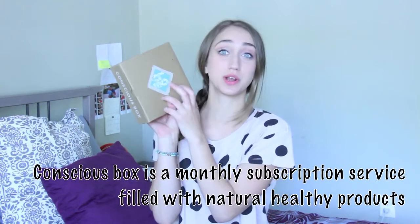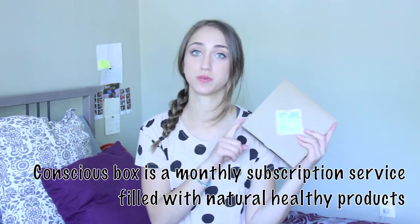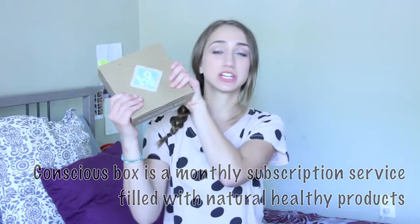Hey guys, it's Marissa. Today I'm going to be doing a Conscious Box review unboxing thing. I got this Conscious Box as part of a deal for February's Conscious Box, and I finally got around to it and I thought I would give it a review.